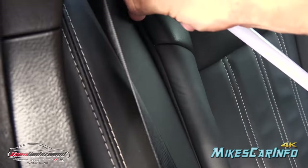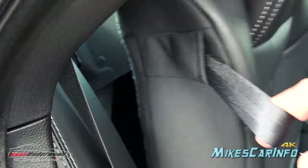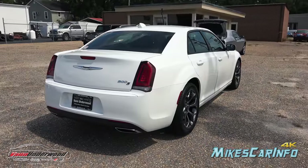These rear seats fold down in case you need to add cargo space. There's a little pull tab right in here, and you can fold it right down.